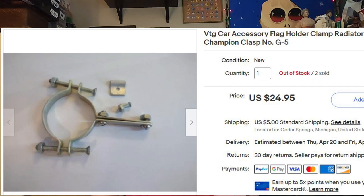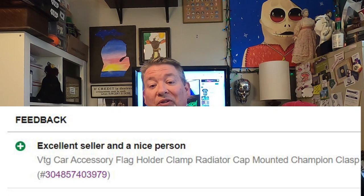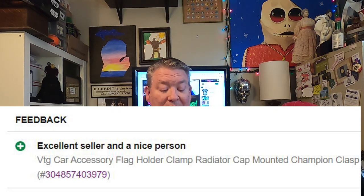As soon as I listed them, I was getting views, watchers, and lowball offers — a lot of attention really fast, so I knew I had something hot. After a couple of days, a potential buyer sent me an offer: 'Would you take 40 bucks for both?' Let's see — 25 cents apiece, 50 cents into $40? You betcha. He knew what it was, I knew what it was, and we made the deal. And look at the feedback he left: 'Excellent seller and a nice person.' Isn't that nice?